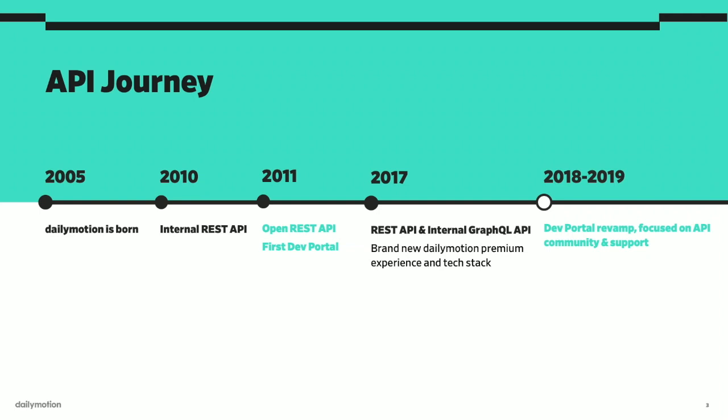In order to be where we are today, we've had quite an interesting API journey. Dailymotion was formed in 2005 and we didn't have any API at the time. We built an internal REST API in 2010 to start powering our native apps, but just one year later we made the decision to share our API to the world. This was also the first iteration of our dev portal, which was at the time quite a simple documentation page.